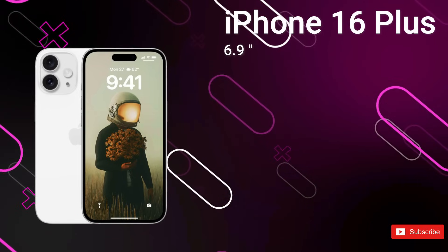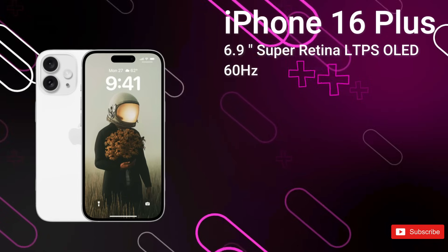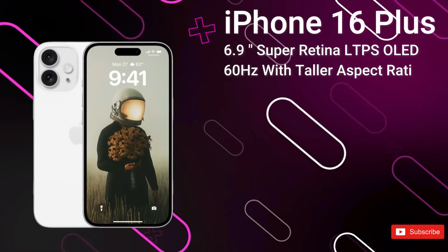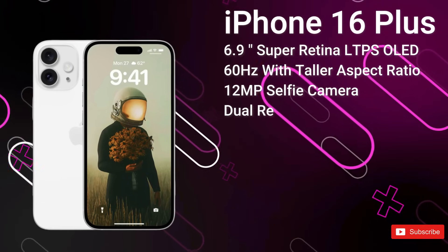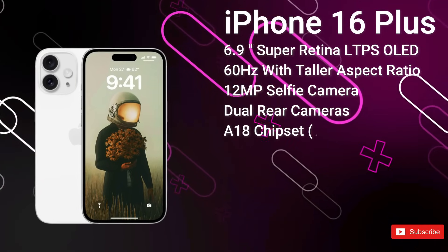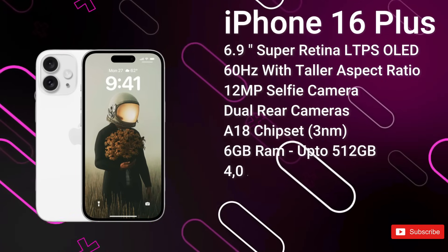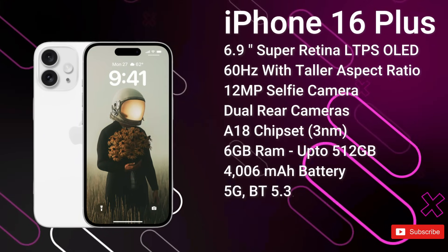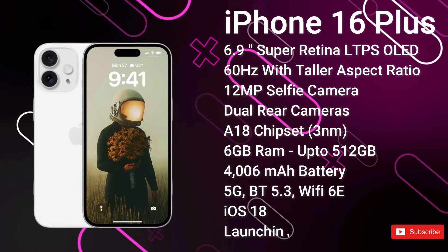Next up, we've got the iPhone 16 Plus. It features a 6.9-inch OLED LTPS display with a taller aspect ratio, also protected by Ceramic Shield. We get the new Dynamic Island covering the 12MP selfie camera and Face ID sensors. On the rear, there's a 12MP primary camera and a 12MP ultrawide. It's powered by the A18 chipset, likely with 6GB of RAM and up to 512GB of storage. It has a 4,006mAh battery with 30W fast charging, advanced 5G, Bluetooth 5.3, and Wi-Fi 6E. It ships with iOS 18 and is expected to launch from around $950 in September 2024.